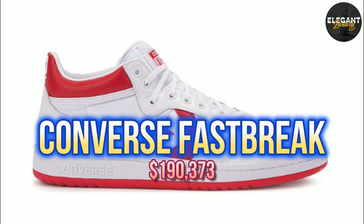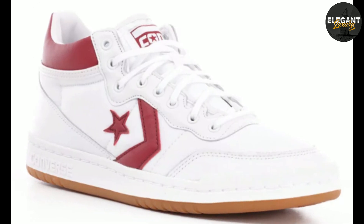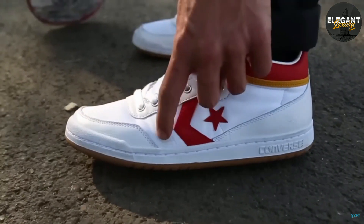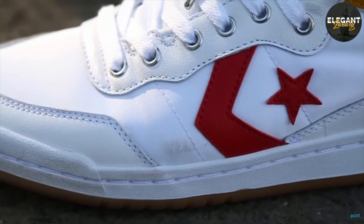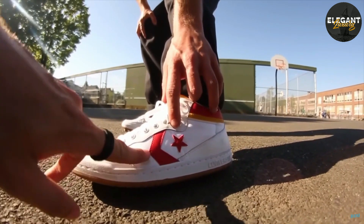Number 2: Converse Fastbreak, $190,373. The Converse Fastbreak is another iconic sneaker worn by Michael Jordan during the 1984 Olympics. The sneakers were only released in limited quantities, making them a rare and valuable collector's item.